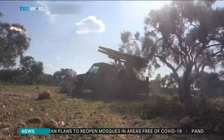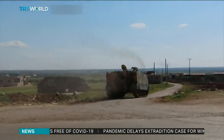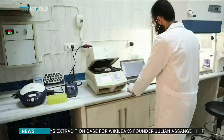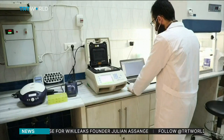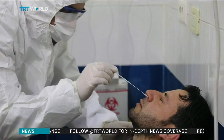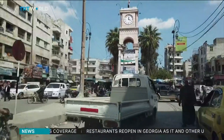An offensive by Syrian regime forces has made nearly one million people homeless in Idlib. It's also caused a severe shortage of medical facilities, equipment, and medicines. The province has yet to report a confirmed case of COVID-19, but the UN says an outbreak could lead to a high number of fatalities.